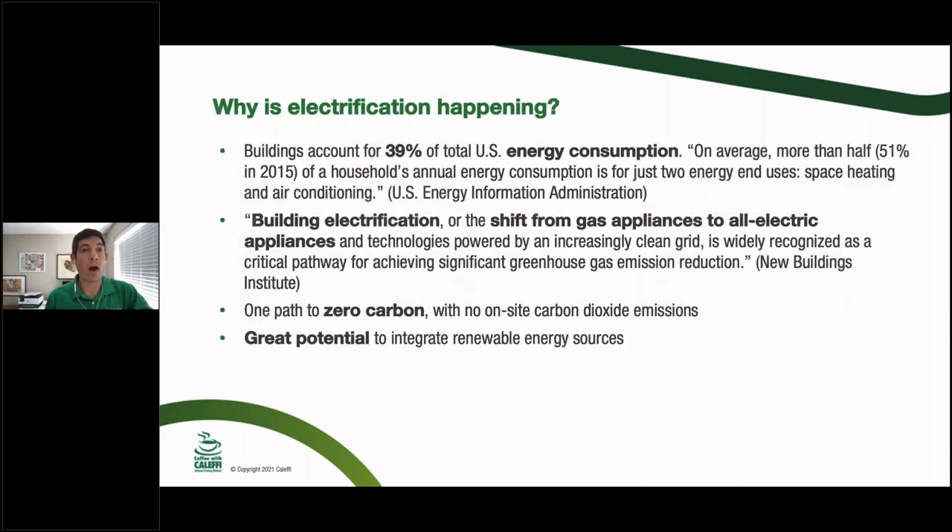So why is this happening? Big picture: buildings account for 39% of total U.S. energy consumption, and about half of that is in the mechanical room — space heating, air conditioning, domestic hot water. If you think about all the energy used in the United States, roughly 20% is tied up in mechanical rooms. The opportunity we have is that the people on this call are a smart, capable group who can make those mechanical rooms far more efficient without sacrificing comfort.